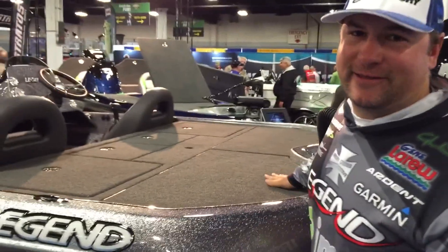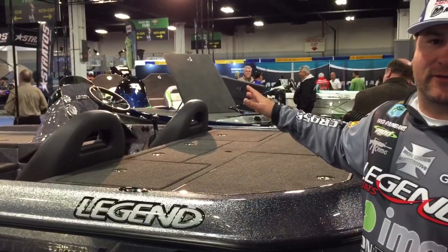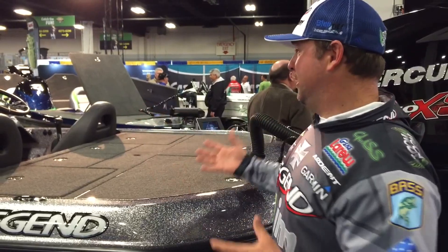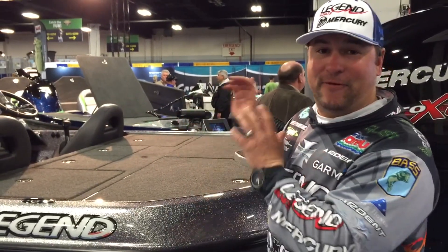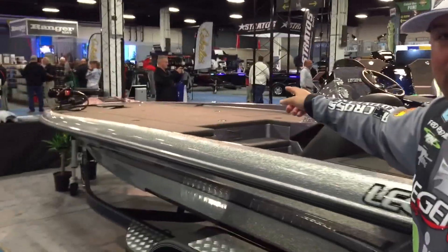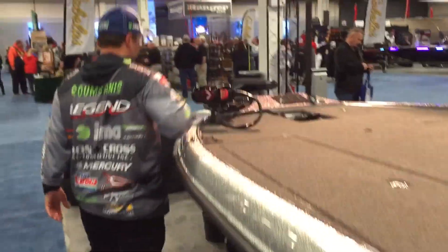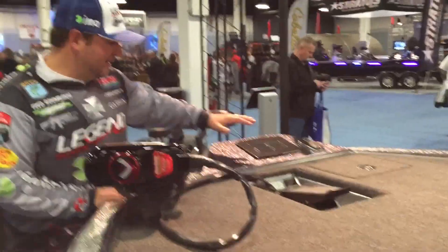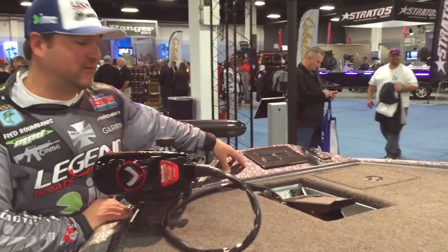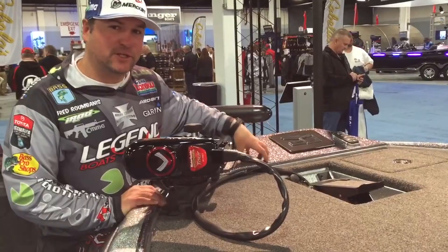The dashboard on this V20 is one of my other favorite features. It's large enough to hold the largest screens on the market. Whether you're running Garmin like me or some of the other brands, you can have the largest graph flush-mounted on your dash. And even at the very bow of the boat you can do the exact same thing. I've got a 1040XS, which is the largest size that Garmin has, and I've got a flush mount right here, and a Hydrowave flush mount right here.